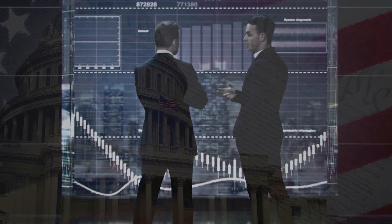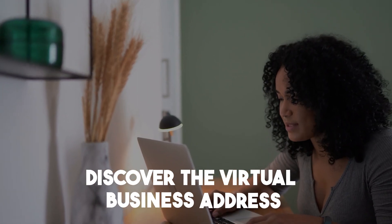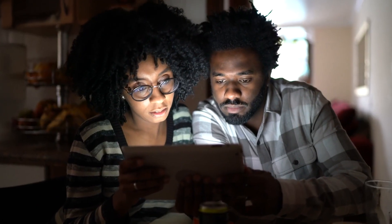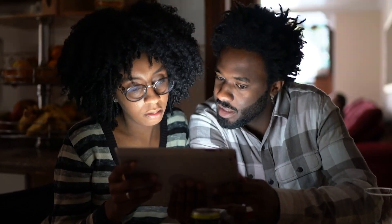Are you going to expand your business to a new city in the U.S., even if you don't live there? Discover the virtual business address. It boosts credibility and brand value. In this video, I'll show you what a virtual address is, why it's great for your LLC, and how to get one easily. Let's begin.